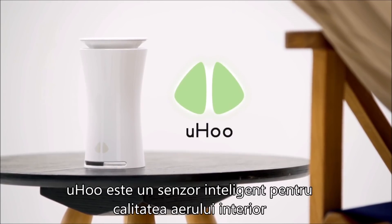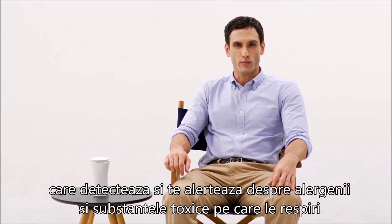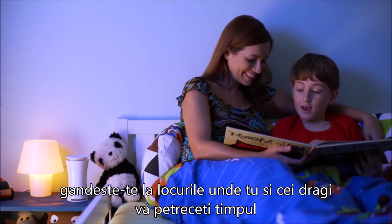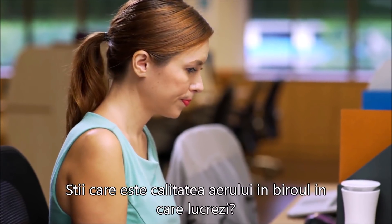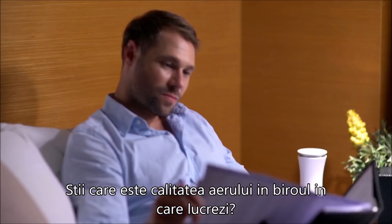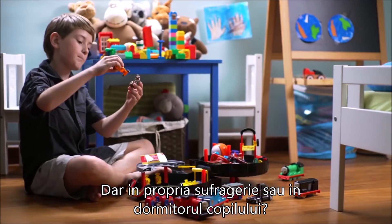Yoohoo is a smart indoor air quality sensor that detects and alerts you of allergens and toxins in the air you breathe. Think of the places you and your loved ones spend the most time in. Do you know the quality of the air in your office at work? In your hotel room when you travel? How about in your own living room? Or your child's bedroom?